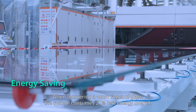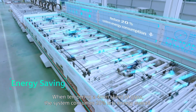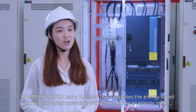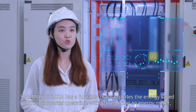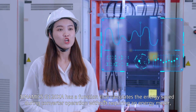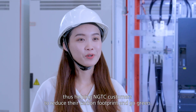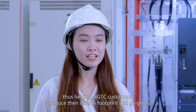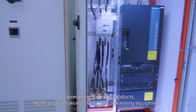When tempering a 4mm sheet of glass, the system consumes 20% less energy overall. The Sinamics G120XA has a function that calculates the energy saved during converter operation without requiring an energy meter, thus helping NGTC customers to reduce their carbon footprint and go green.